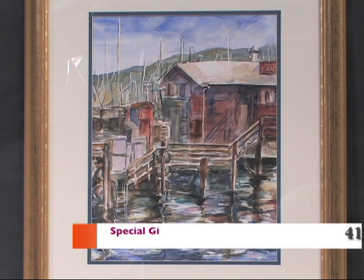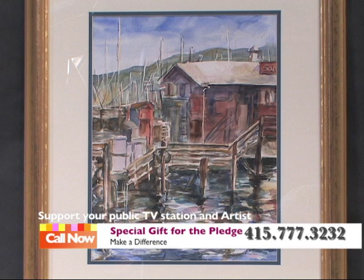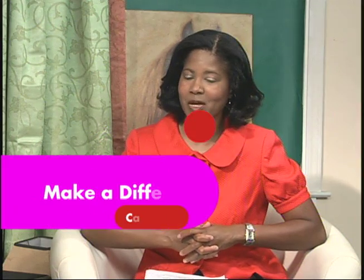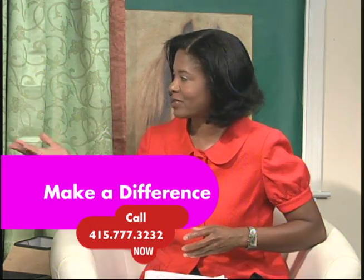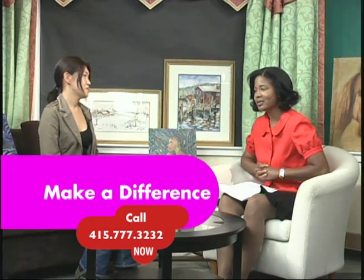This painting of Monterey can be yours. She's got not only the water, but there are many different colors reflected in the water, and it's a beautiful expression of how an artist reinterprets reality as she sees it. Call us at 415-777-3232, pledging $700 as a premium member, and you'll be eligible to receive one of these beautiful watercolors, or visit us at our website, www.kmtp.tv.